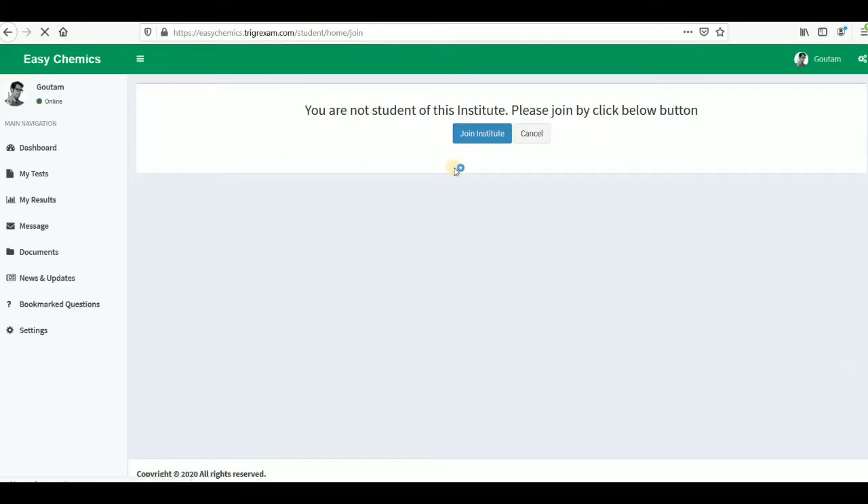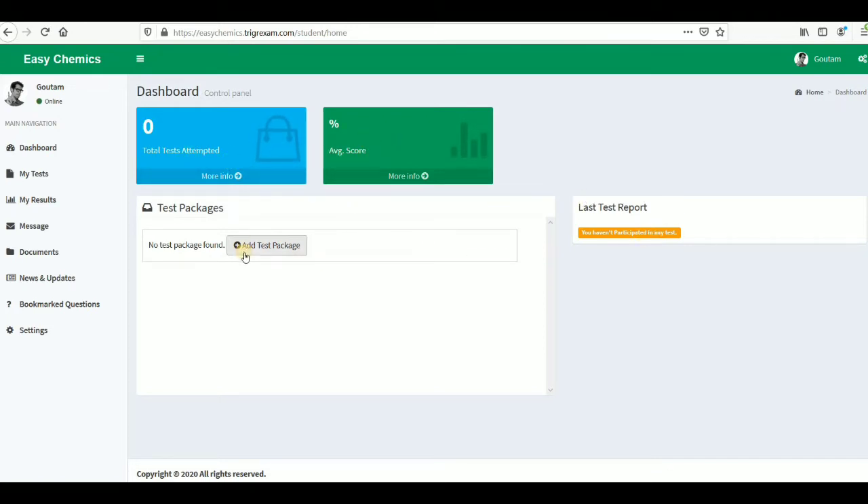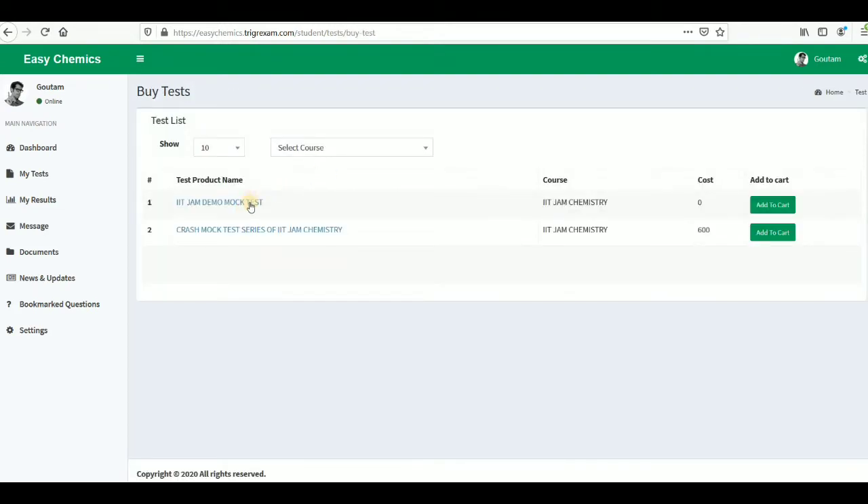Once you register, this dashboard will appear and you have to click on 'Join Institute'. I am showing you everything that is required because a lot of students have already faced problems with this. You can see there is no test report, no test attempted, no EMPI score, and no test packages bought yet. To get those, you just need to click 'Add Test Package'.